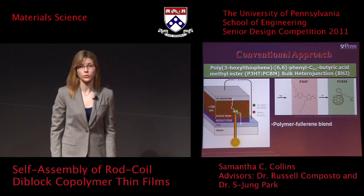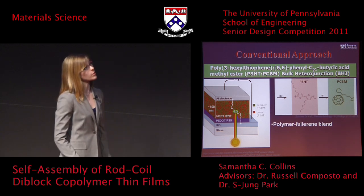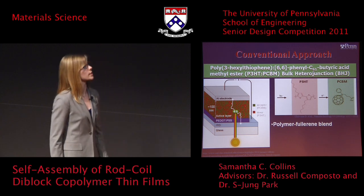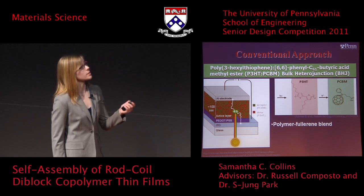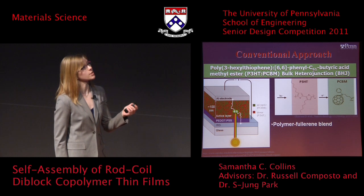The conventional approach for organic solar cells is poly-3-hexylthiophene phenyl-C61-butyric acid methyl ester, or P3HT-PCBM solar cells. There is an active layer that is on the order of 100 nanometers in thickness. The electron donor is P3HT, and the electron acceptor is PCBM.